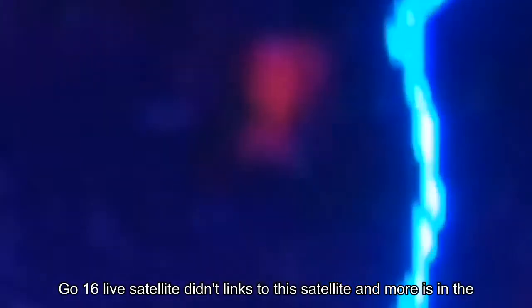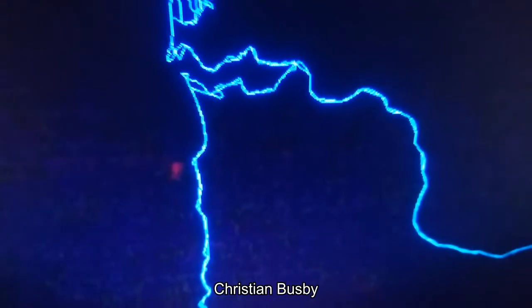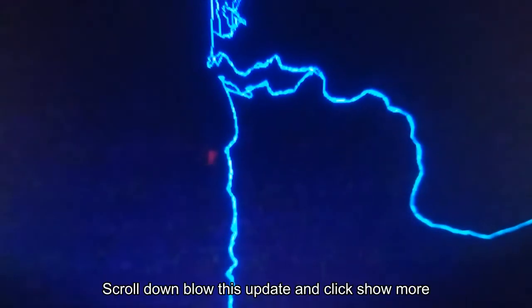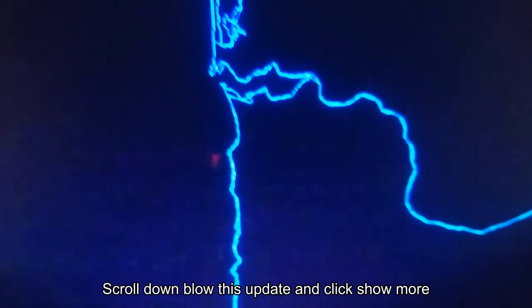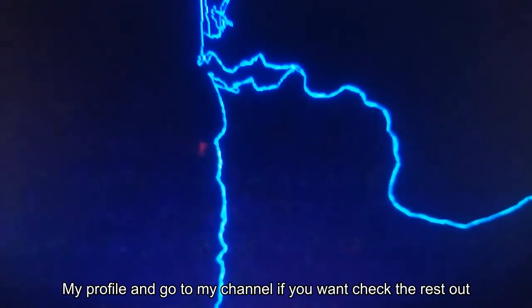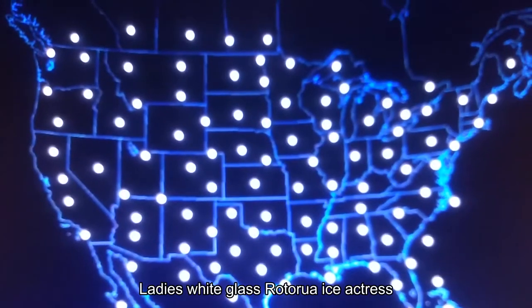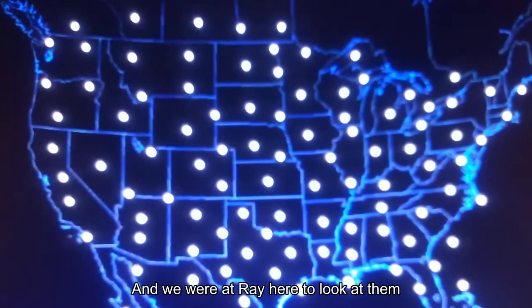This is the GOES-16 live satellite. Links to this satellite and more are in the description box below — scroll down and click 'Show More,' click on the fireball icon, or visit my profile and channel. These white dots are sectors, and we're zooming in to look at the hotspot we just saw.